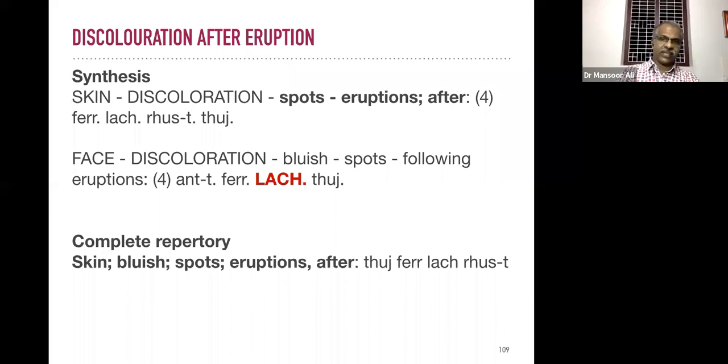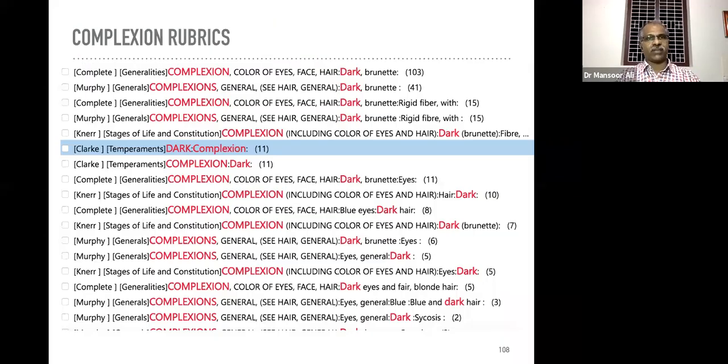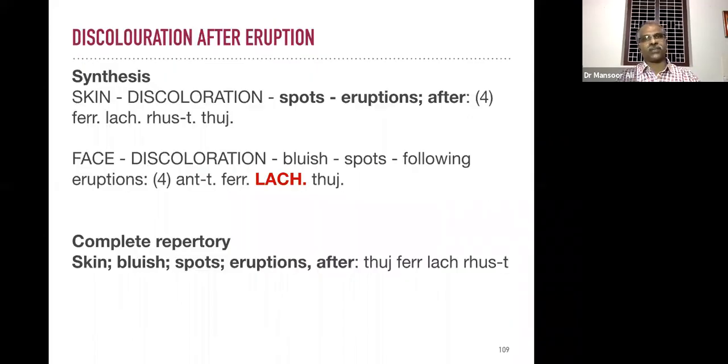There is a rubric 'skin discoloration after the eruption' — comparatively we can improve complexion. It is not another difficult task if you are giving the constitutional remedy. Not merely prescribe Berberis aquifolium routinely — give a constitutional remedy by taking the case, and we will definitely improve the complexion.